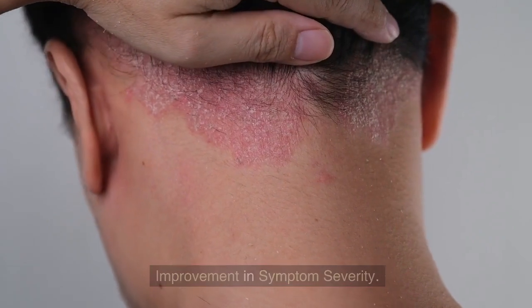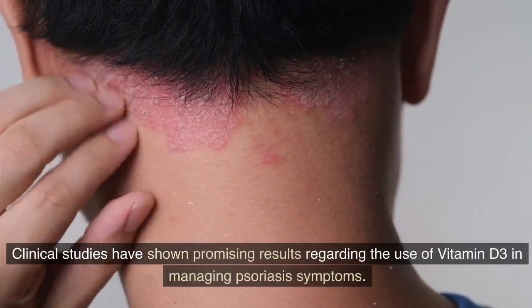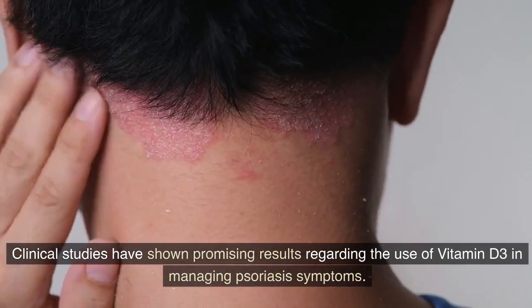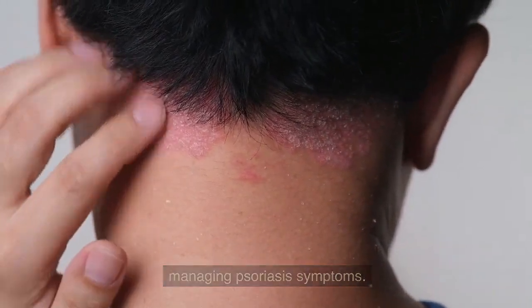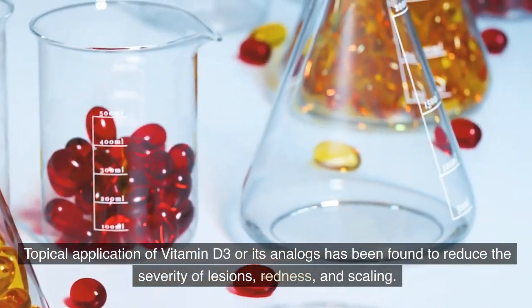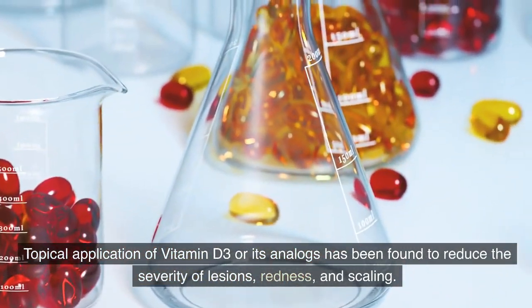Improvement in symptom severity. Clinical studies have shown promising results regarding the use of vitamin D3 in managing psoriasis symptoms. Topical application of vitamin D3 or its analogs has been found to reduce the severity of lesions, redness, and scaling.